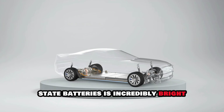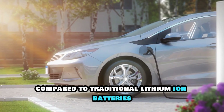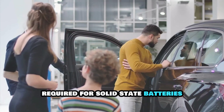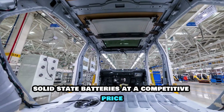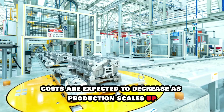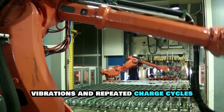While the future of solid-state batteries is incredibly bright, there are still challenges to overcome before this technology can be mass-produced and made accessible to everyone. These batteries promise higher energy density, faster charging times, and improved safety compared to traditional lithium-ion batteries. However, the journey from the lab to the production line is full of obstacles. One of the biggest hurdles is cost — the materials and manufacturing processes required are currently more expensive than those for lithium-ion batteries. Another challenge is durability: solid-state batteries must withstand extreme temperatures, vibrations, and repeated charge cycles.